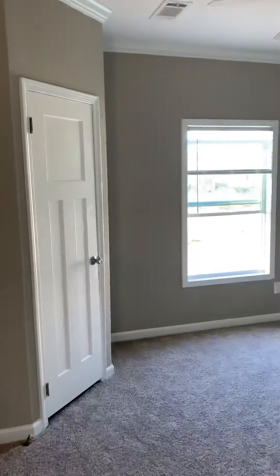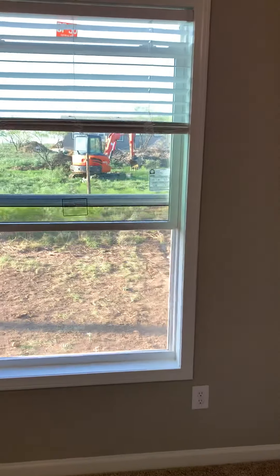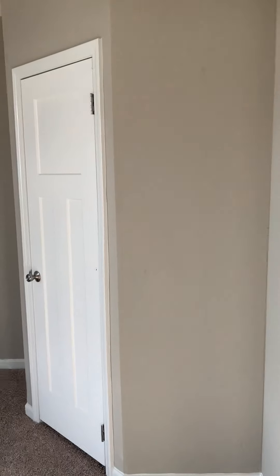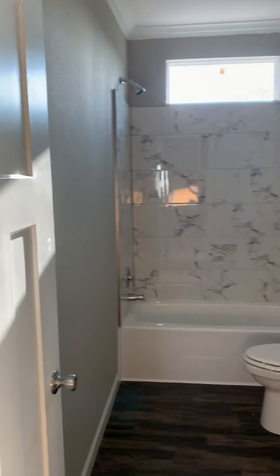This is one of the bedrooms. This is the fencing we've been working on. Closet. This is the kids' bathroom.